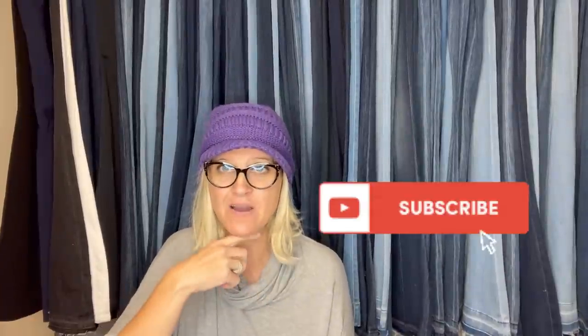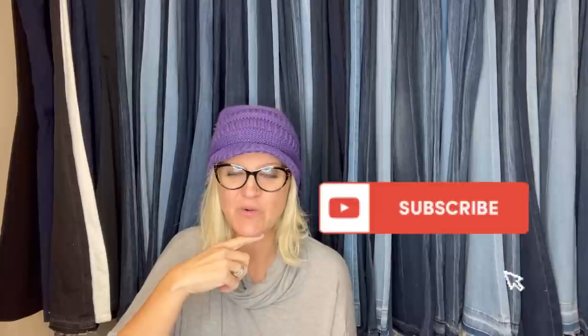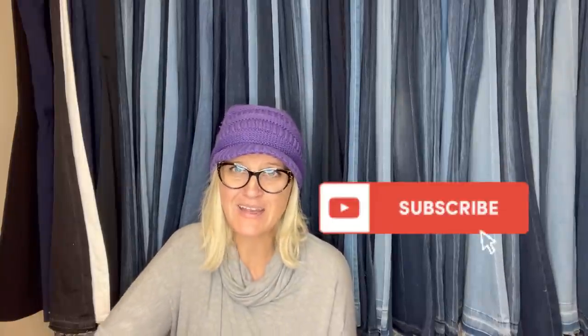Thank you guys so much for being here and watching. Please leave a comment of which item was your favorite. If you're new here, let me know how you found the channel. Go share a bolo over in my Bolo Buddies Facebook group and I will feature you in a video just like this. Thanks for watching.